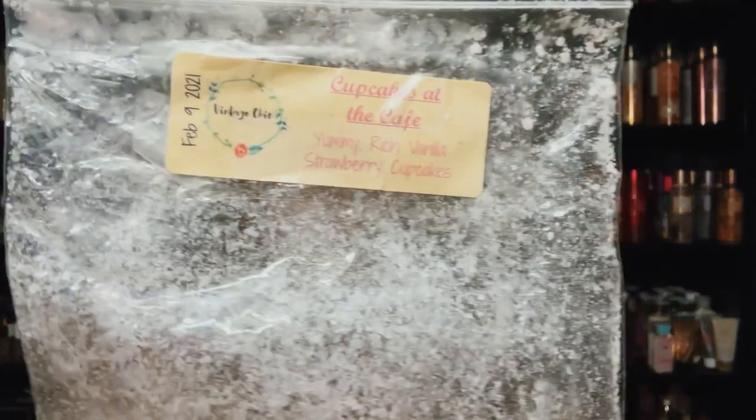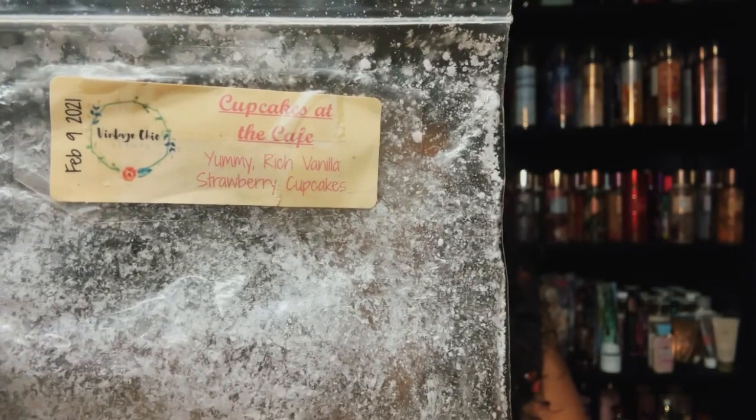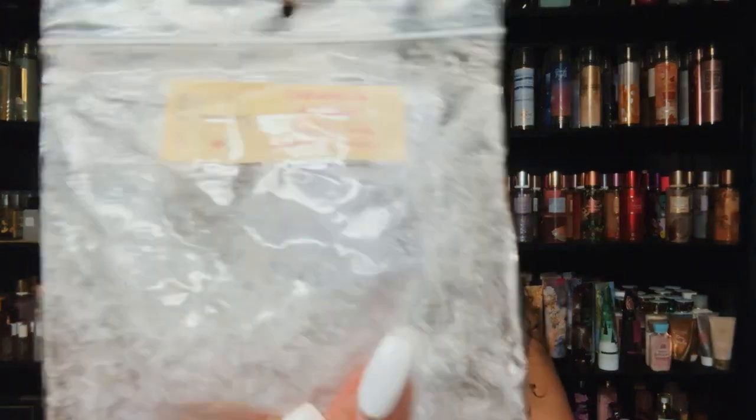This was so good — Cupcakes at the Cafe: yummy rich vanilla strawberry cupcakes. Another great one from Vintage Chic Scents. It's just strawberry and vanilla — like strawberry cupcakes, just like it's described.